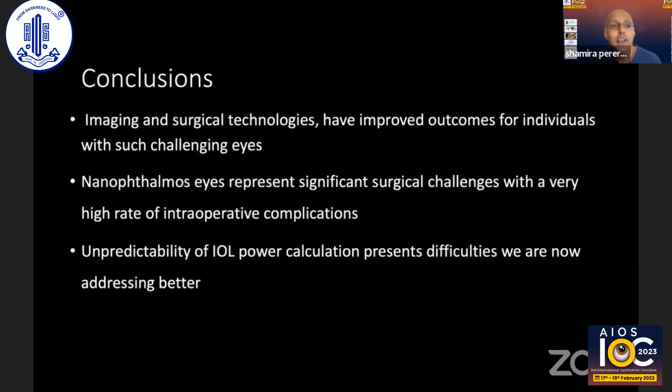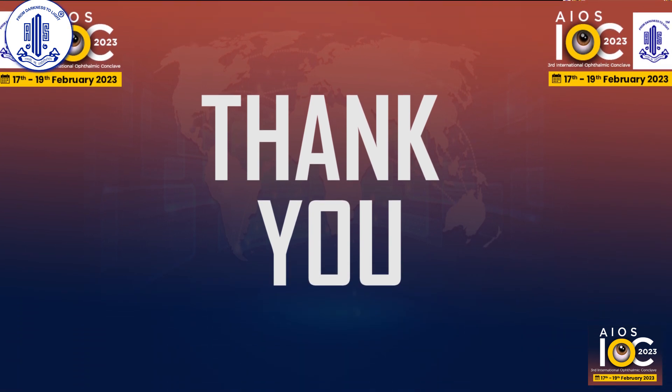In conclusion, we really need to use our imaging and surgical technologies to improve outcomes for such challenging eyes. Nanophthalmic eyes represent a significant surgical challenge with a high rate of intraoperative complications. Fortunately, the unpredictability of IOL power calculation has been addressed with better formulas. Thank you very much.